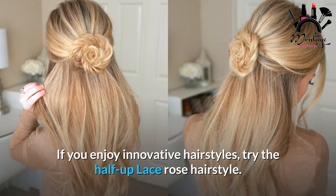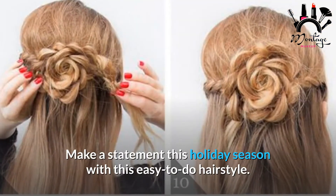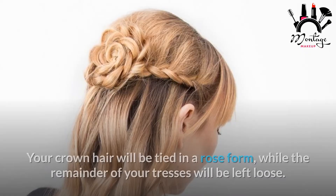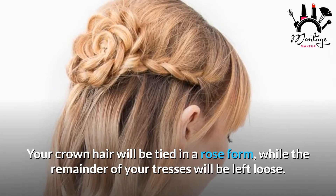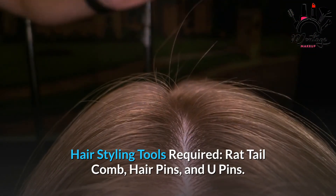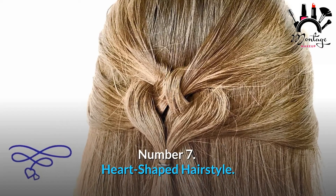Number 8: Half Up Lace Rose Hairstyle. If you enjoy innovative hairstyles, try the half up lace rose hairstyle. Make a statement this holiday season with this easy-to-do hairstyle — your crown hair will be tied in a rose form while the remainder of your tresses will be left loose. Required tools: rat tail comb, hair pins, and U-pins.